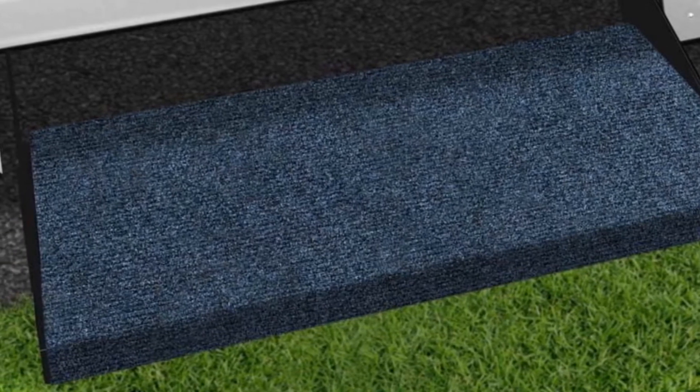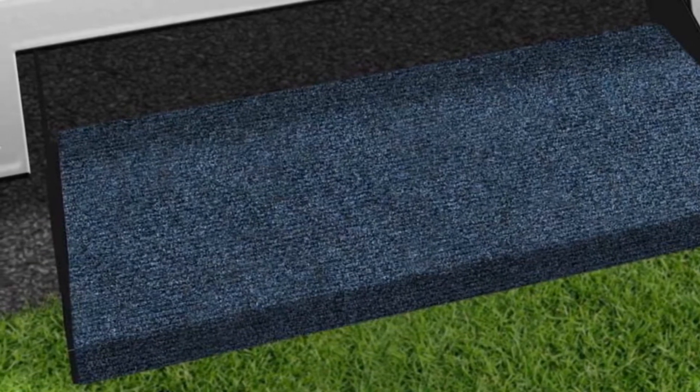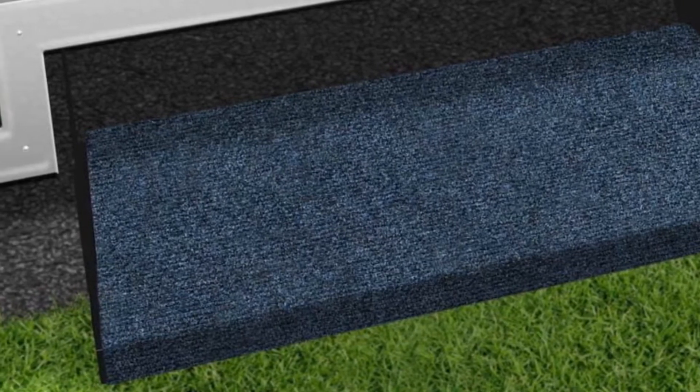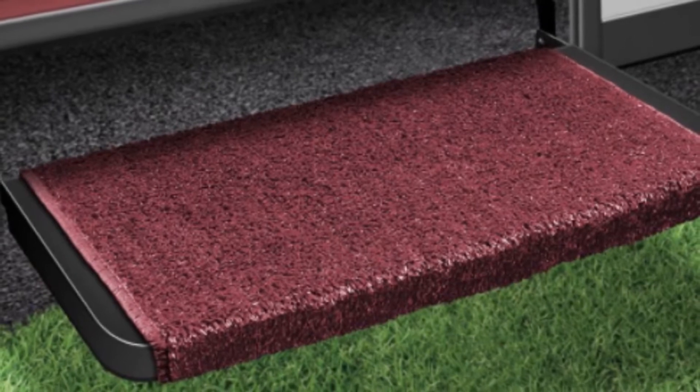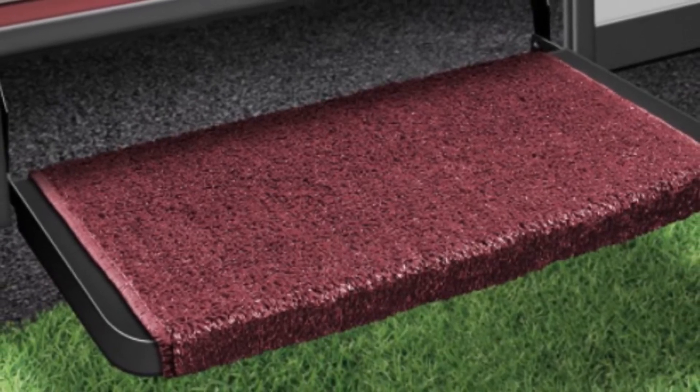These step covers come fully resistant to mildew, mold, and sunshine. Sun is kept at bay thanks to the UV protection employed by the company. To clean these covers, you only need to hose the dirt off and allow your sheets to dry.